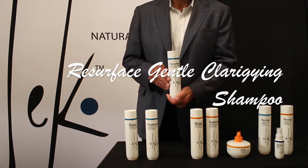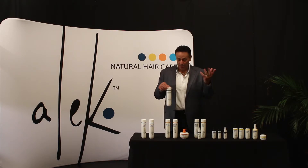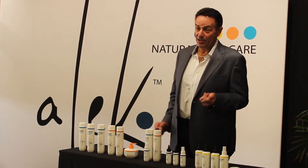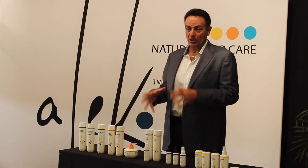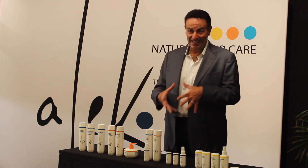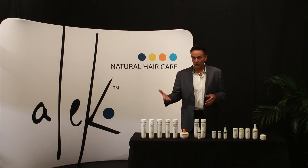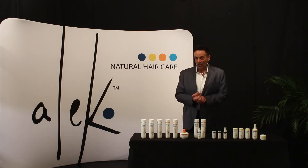Resurface Gentle Clarifying Shampoo is good for hair with any type of buildup, whether from product, appliances, environment, medication, or chlorine. It contains no sodium chloride. Sodium chloride, besides being a filler, is a harsh exfoliant for the scalp. Instead, we use gentle natural moisturizing oils that gently cleanse the scalp and aren't as harsh as other clarifying shampoos.